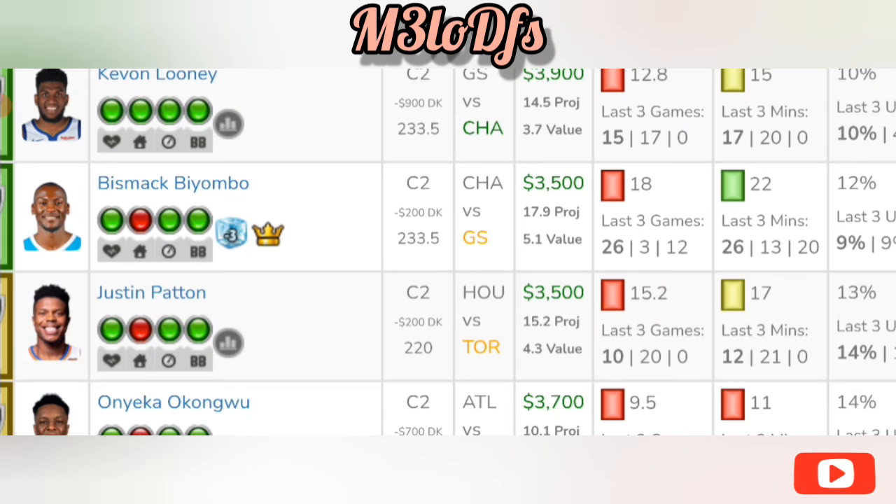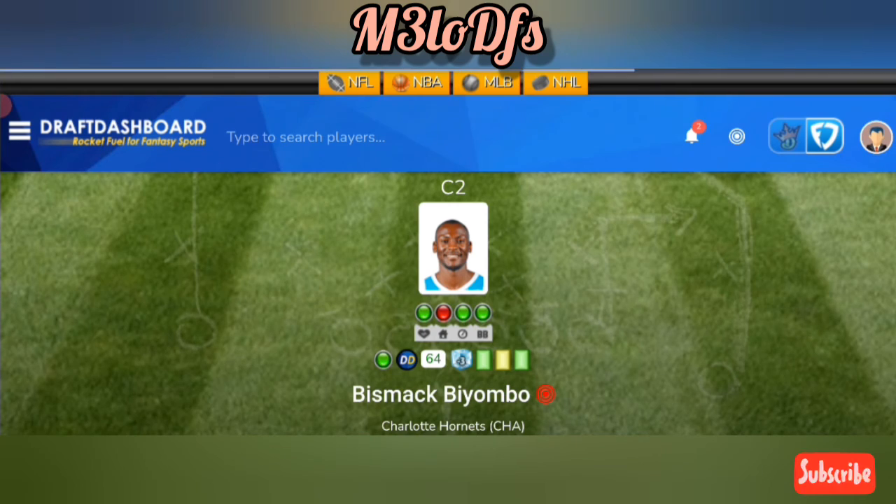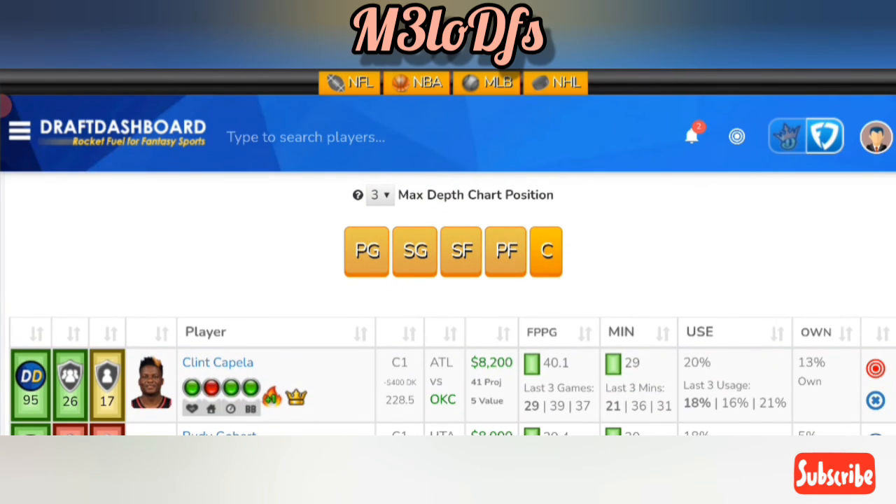If you want to pay down, we have Bismack Biyombo at a great price tag — $3,500 on FanDuel and $3,300 on DraftKings. With Zeller out, he's getting the minutes: he had 26 minutes last game and 26 fantasy points, giving you that eight-times value spot. Also, Golden State is allowing an average of 32.9 fantasy points per game to the center position, so Biyombo is a great value play for your lineups.